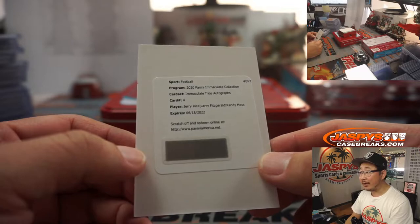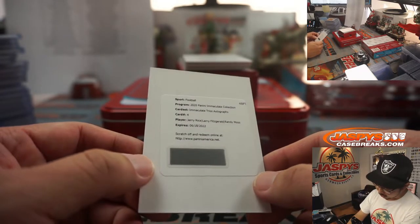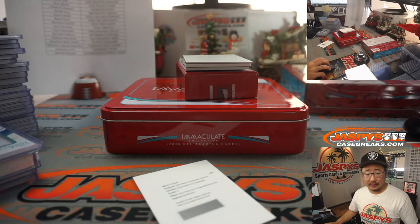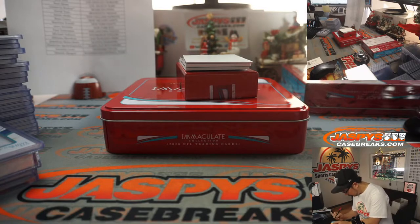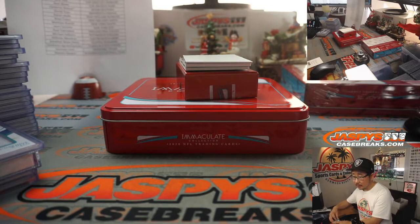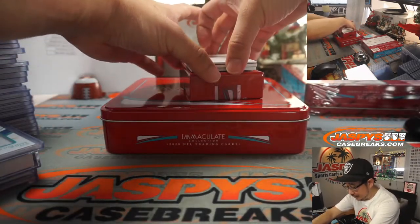We've got a redemption — it's Jerry Rice, Larry Fitzgerald, and Randy Moss' Immaculate Trios Autograph. Let's check what edition. I'm assuming Niners edition of Jerry Rice and Vikings edition of Randy Moss, but let me double check — sometimes they go a little goofy on that. Immaculate Trios, card number four — it's San Francisco, Arizona, and Minnesota. So we'll do a randomizer at the end. One happy person and two sad people on that one.